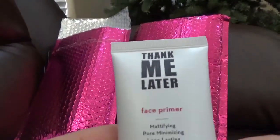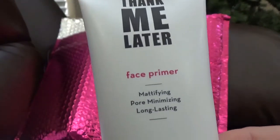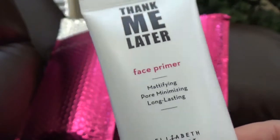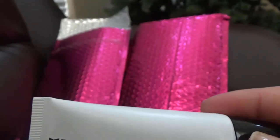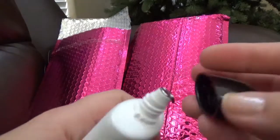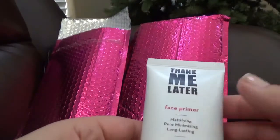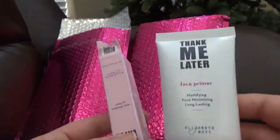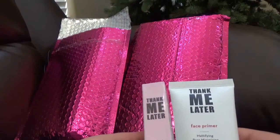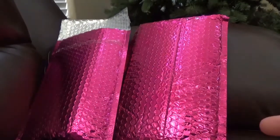For the face primer, they say the 'Thank Me Later' face primer is a lightweight and waterproof face primer that locks in your makeup for a flawless canvas that lasts all day. The silky formula glides over the skin to help minimize the appearance of pores and fine lines, and prevent shine. I didn't use any of these before, so if you've tried the Elizabeth Arden primers, let me know how they work. I think it's a good value — $50 full price for $16.